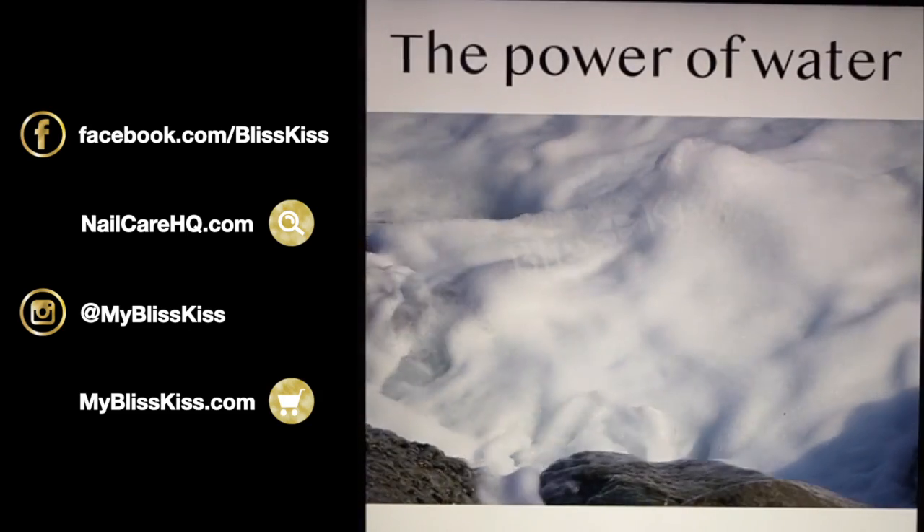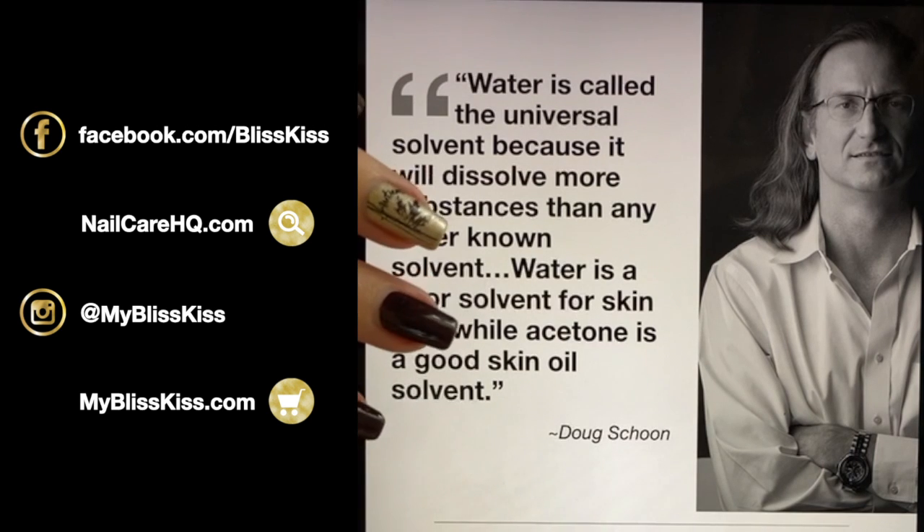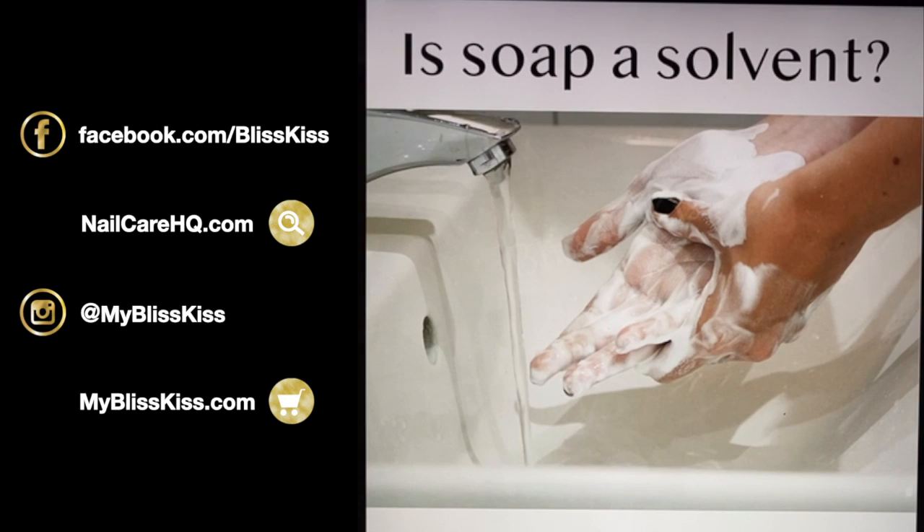Water is called the universal solvent because it will dissolve more substances than any other known solvent. However, water is a very poor solvent for skin oils, while acetone is a good skin oil solvent. That's why acetone is such a great solvent for lacquer — but it's also a great solvent for body oil, creating a bit of a vicious cycle.